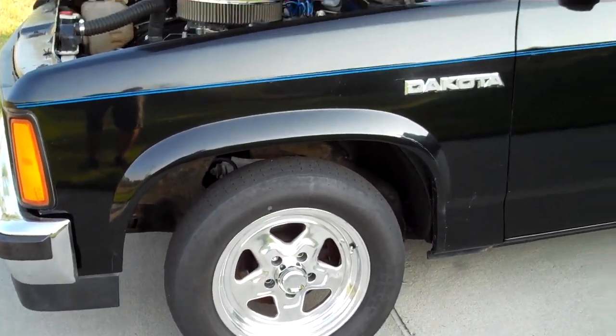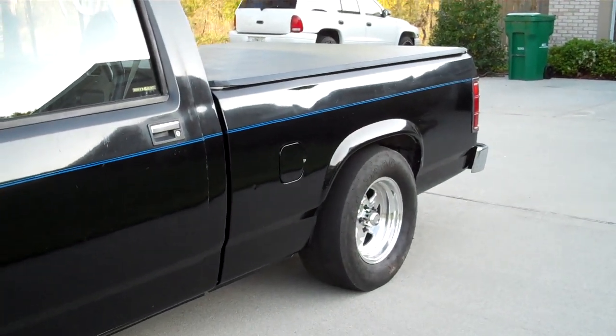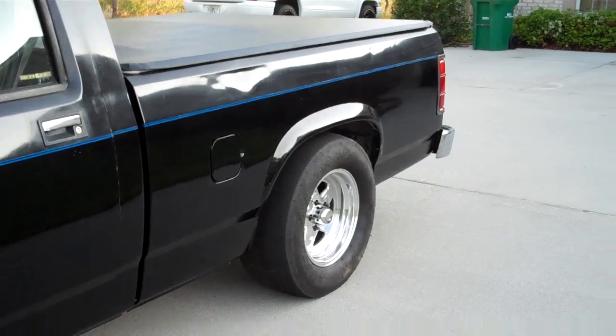Summit Racing aluminum wheels. Mickey Thompson ET drags front and rear.